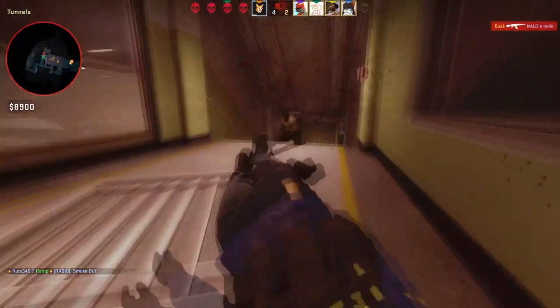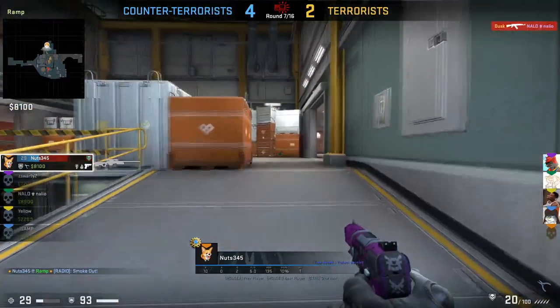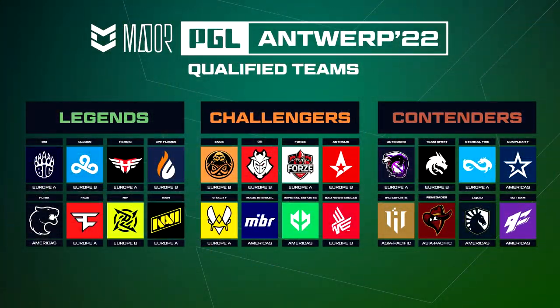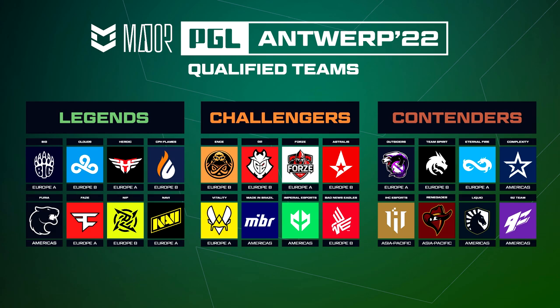I want to take a look at the teams that qualified for the major and look at their respective logos and talk about which ones would probably translate well to a sticker. Here's the list of the PGL Antwerp 2022 qualified teams — the Legends, Challengers, and Contenders stages are all filled out. Cloud9 is actually back in this major in the Legends stage, which is a little weird because Cloud9 has not been in a major for quite some time. That'll be an interesting sticker to watch, though we do have a lot of Cloud9 stickers from previous majors so I don't know if its performance is going to be all that great as a unique option.